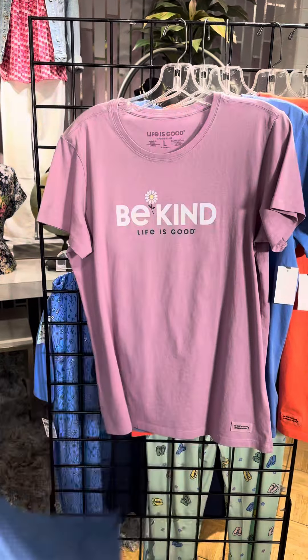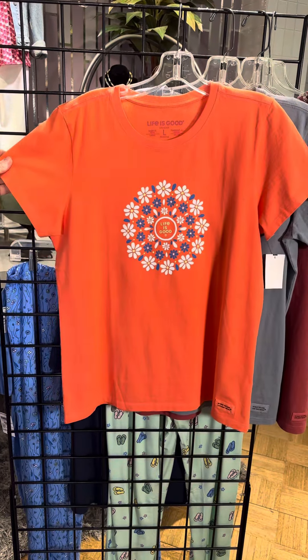Now switching to crew neck — a light lilac color with 'Be kind' and a daisy. Back to v-neck: if you're a plant lover, 'Home is where you plant it.' Just adorable.